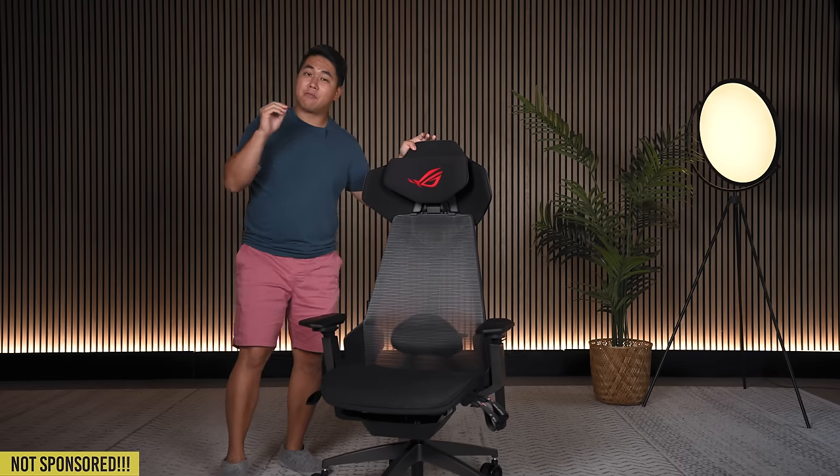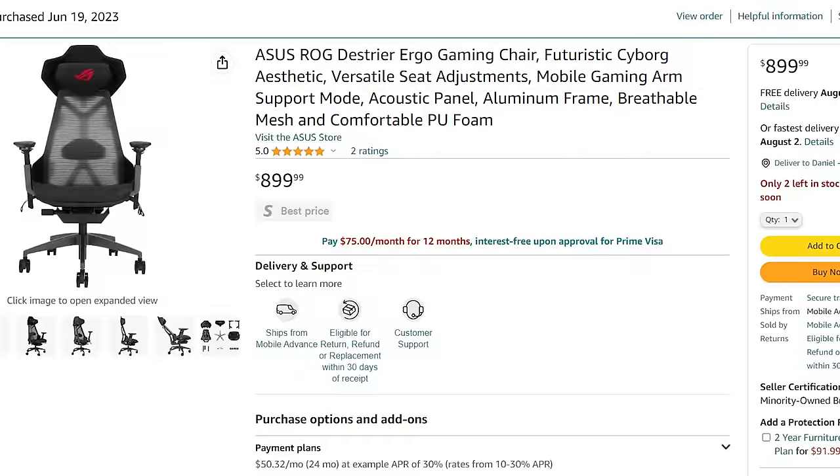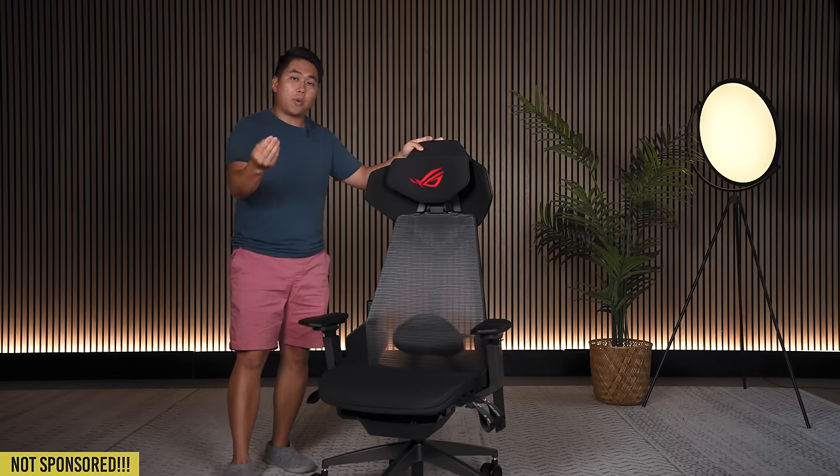I'll probably make very little, if any, money from this video, because there is no affiliate link — as far as I know there's nowhere you can purchase this. Story time.